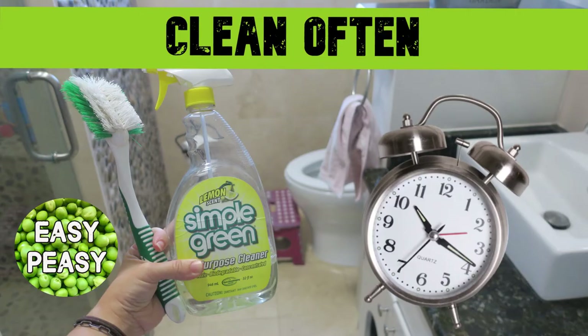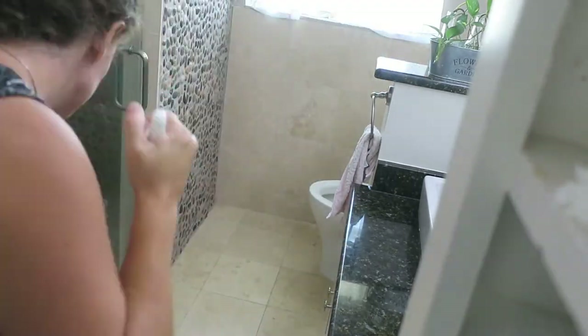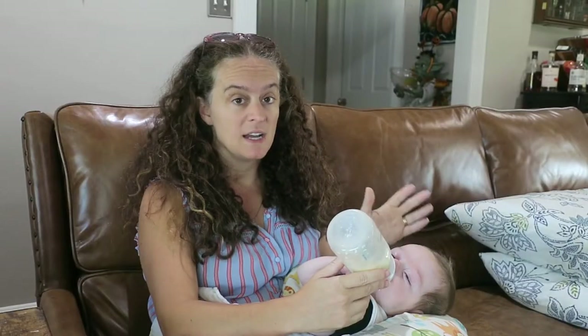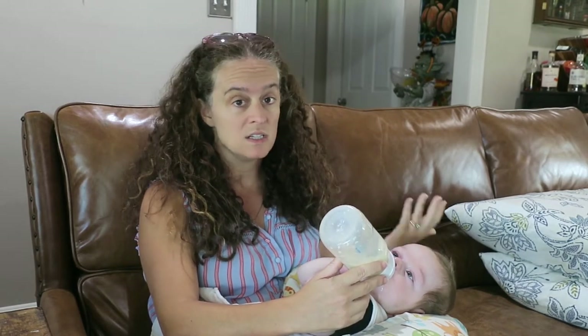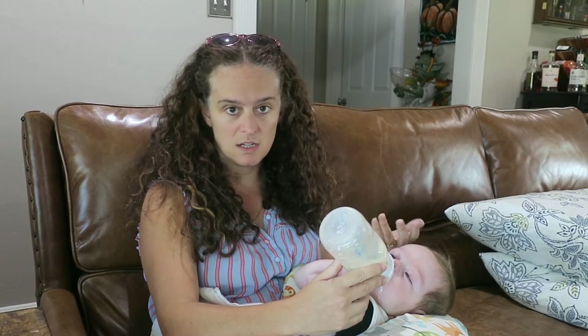One tip is to do the cleaning frequently. I'll use bathrooms as my example. We have two bathrooms in our house. If I clean them once a week, it is way faster every time than if I wait a whole month — that can take an hour or an hour and a half because it's so gross. If I do it once a week, I can get it done in 15 minutes.